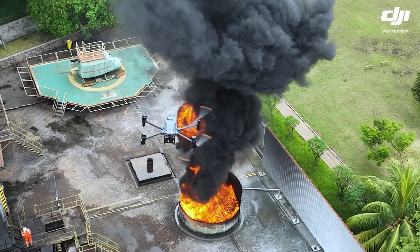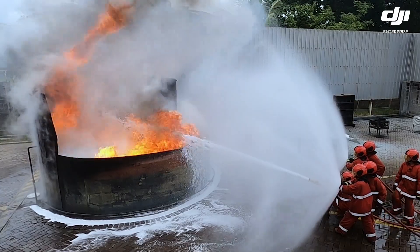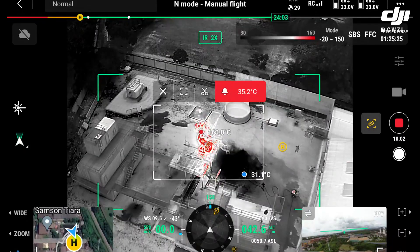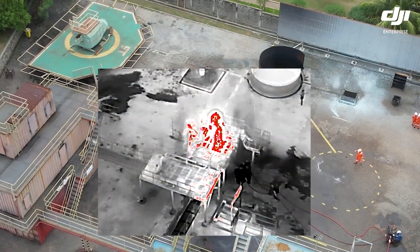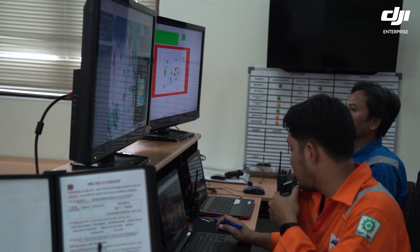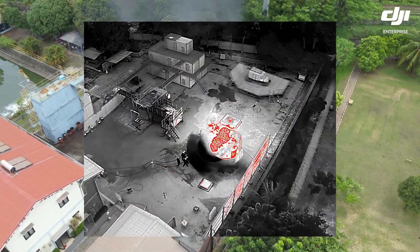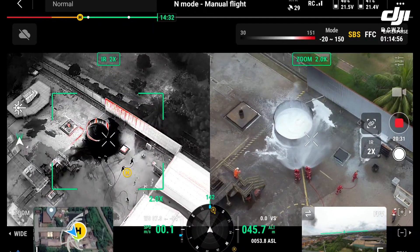By using the drone with a heat camera you can map the fire and see where it is before you actually start trying to attack it, cut the fuel off, or whatever you need to do. I think drones can play a very big role in firefighting — we can size up a fire much faster with a drone than manually, and a lot of the time we can actually pick out the seat of the fire using infrared and seeing where the hot spots are around the building.